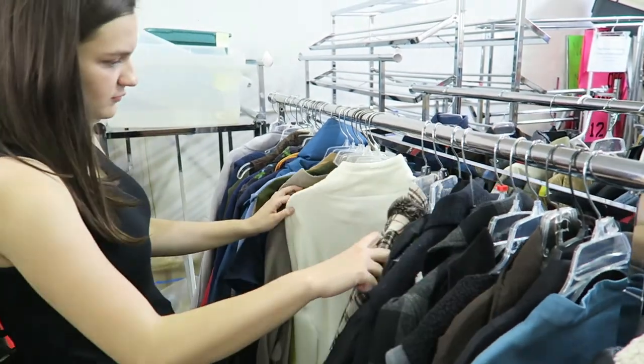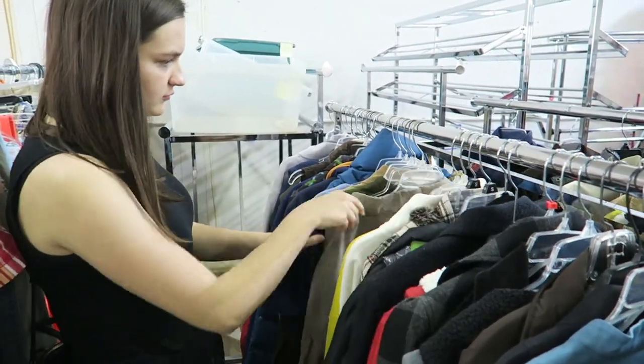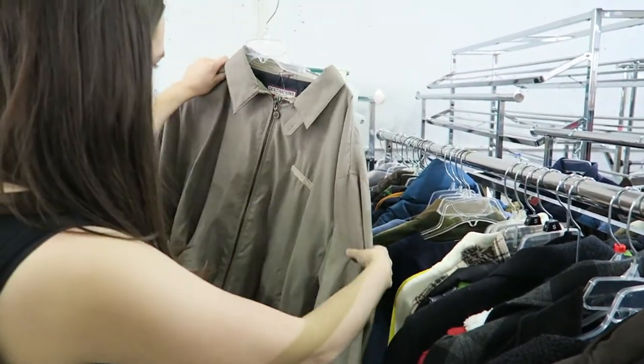A really good tip is to look in the jacket section every season, any time you go to a thrift store. People won't always be rummaging through it, especially in summer. So you can find a great jacket in summer and then wait and wear it in winter.